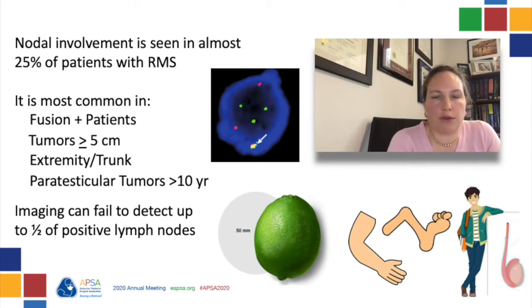Although current COG protocols recommend cross-sectional imaging and FDG PET to help detect both distant metastatic and local regional nodal disease — with lymph nodes greater than one centimeter in short axis on standard cross-sectional imaging, or those with PET SUV max greater than 2.5 times baseline suggesting nodal involvement — both the sensitivity and specificity of PET for nodal metastasis is less than sentinel lymph node biopsy. For extremity and other sites, imaging may fail to detect nodal disease in approximately half of cases and in other instances may demonstrate false positivity.